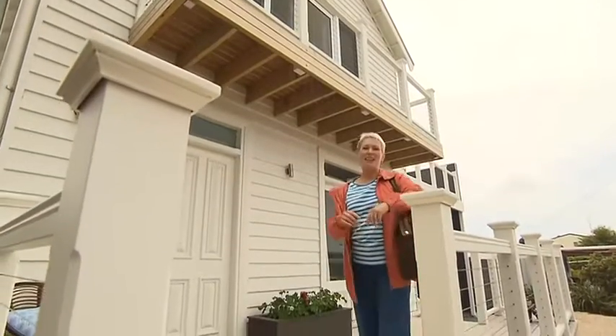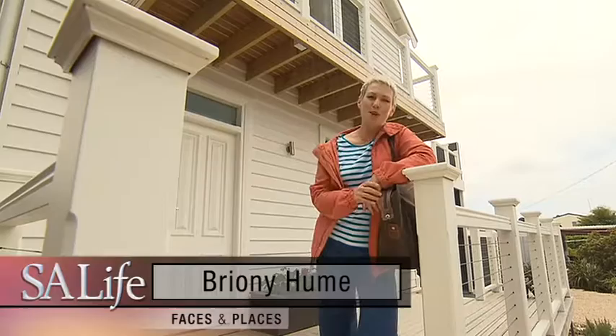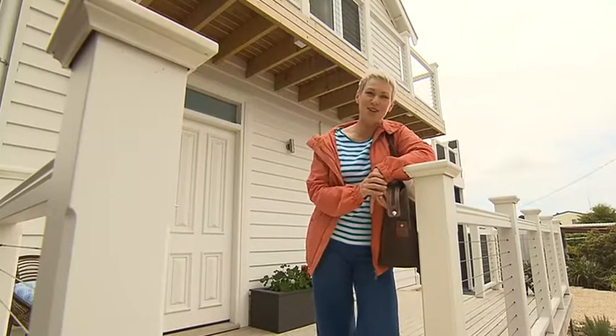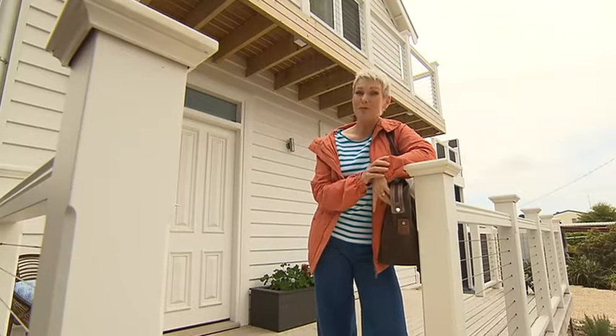I've always dreamed about a luxury holiday in the Hamptons on Long Island — a beautiful weatherboard cottage, the cry of the gulls, the sea breeze and the sand between my toes. Well, I've found something that ticks all those boxes and it's just a little bit closer.